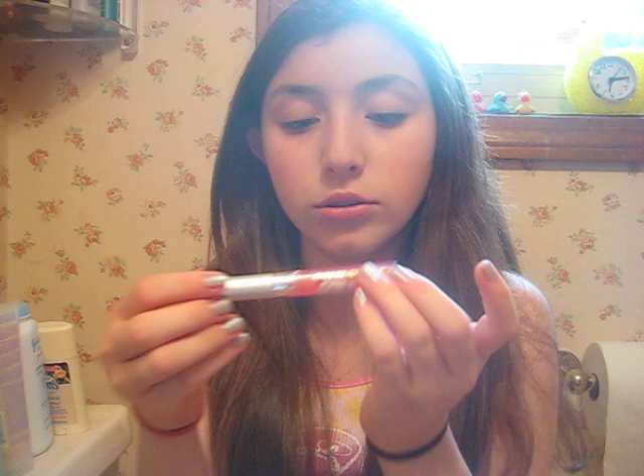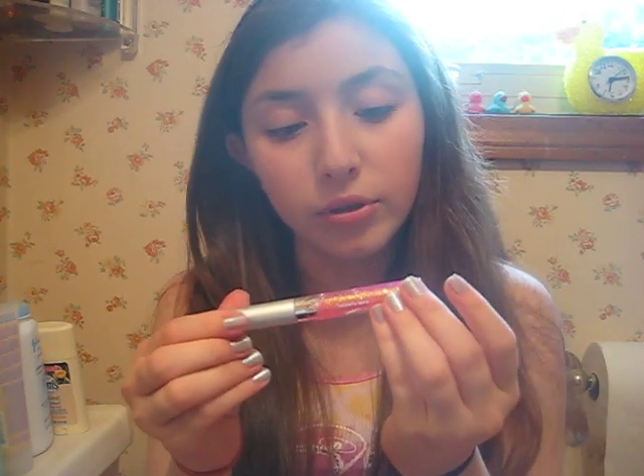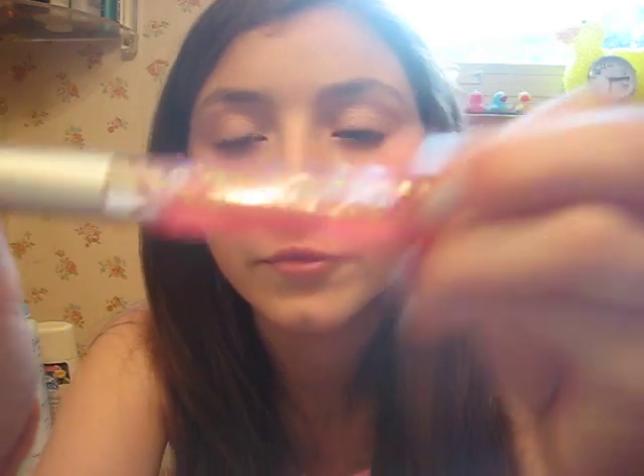Then I got a Wet n' Wild lip gloss — Mega Brilliant. It's a really pretty sparkly lip gloss. Look how many glitters are in there. Very pretty.